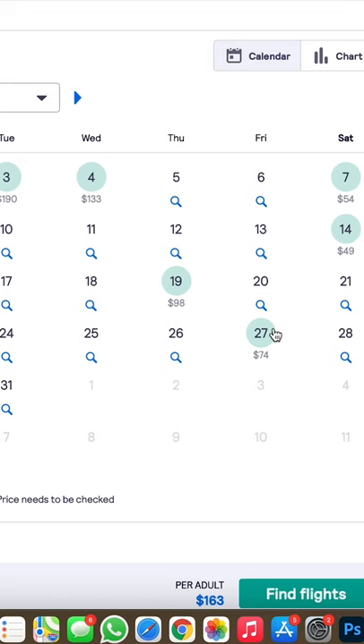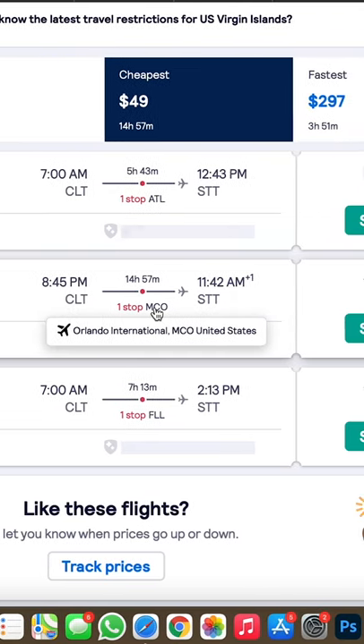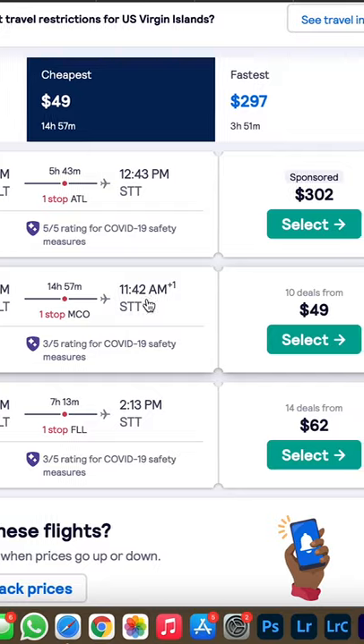Go ahead, click on that $48. As we see here — Saturday. Spirit Airlines, Charlotte. You're gonna have a layover in Orlando and then from there you're gonna go to St. Thomas. And that right there, ladies and gentlemen, is how I was able to find a flight for $50 to the U.S. Virgin Islands.